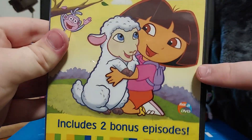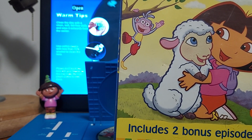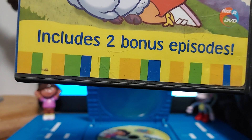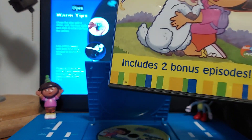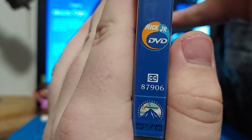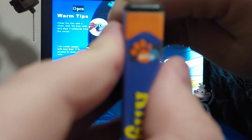On the front, we got Dora right there. And I think that's a little lamb from the nursery rhyme called Mary Had a Little Lamb. And there's Boots, and he's swinging on a branch. It includes two bonus episodes, and this includes the VHS of Dora's Backpack Adventure. And there's the Nick Jr. DVD logo. And on the spine, we got the Paramount logo, which is blue, and the Nick Jr. DVD logo. And what's weird is that there are some Nick Jr. paw prints right there from Blue's Clues.